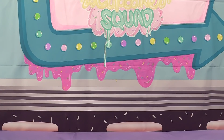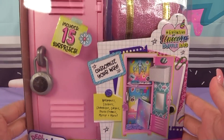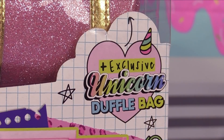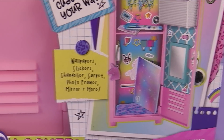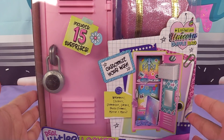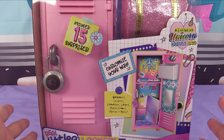I hope you guys are having an awesome day because it's about to get more awesome! Today we are unboxing the Real Littles locker. Inside each locker includes 15 surprises. We've got an exclusive unicorn duffel bag and we get to customize the locker exactly how we want it with wallpapers, stickers, chandelier, carpet, photo frames, mirror and more. I really wanted to get one of these little lockers for the longest time. I ordered it — it was in my studio for the longest time — and I didn't just order one, I ordered 12.